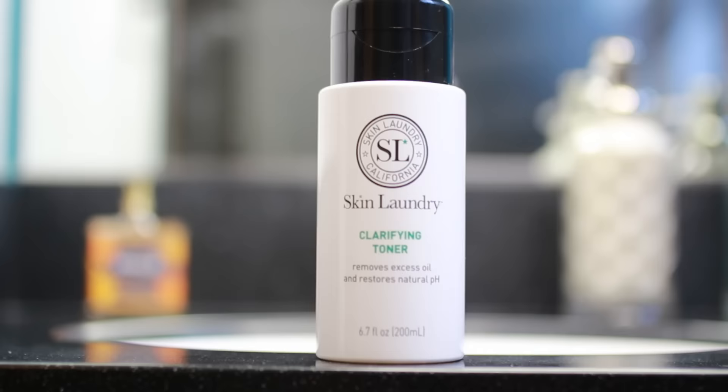Then you take Skin Laundry's Clarifying Toner, which removes excess oil and restores natural pH balance. I usually just apply this with a cotton ball in circular motions.